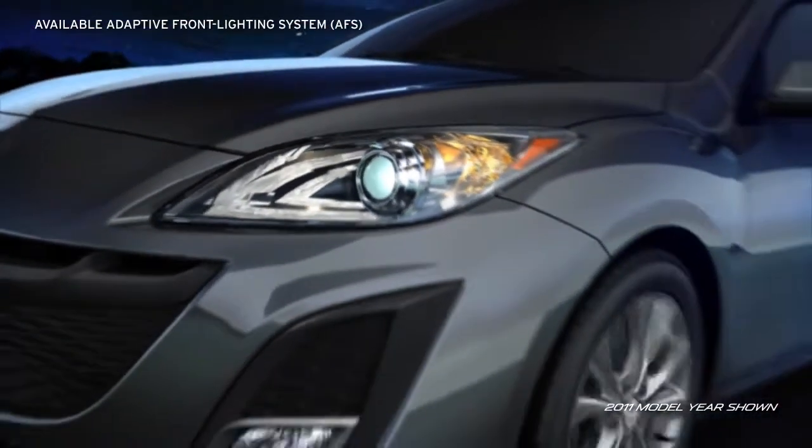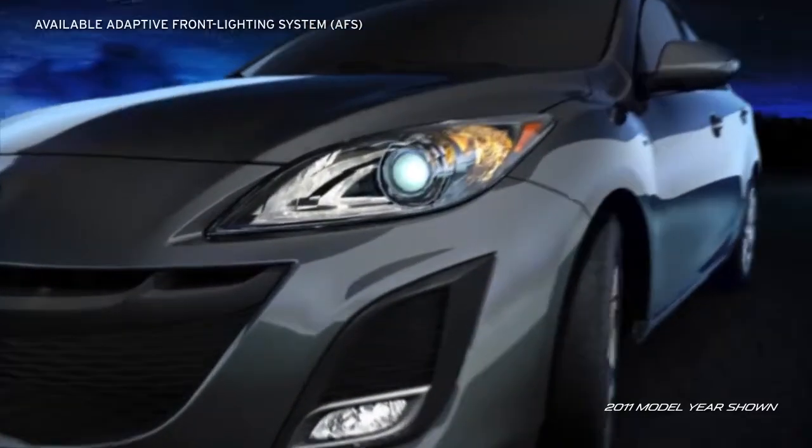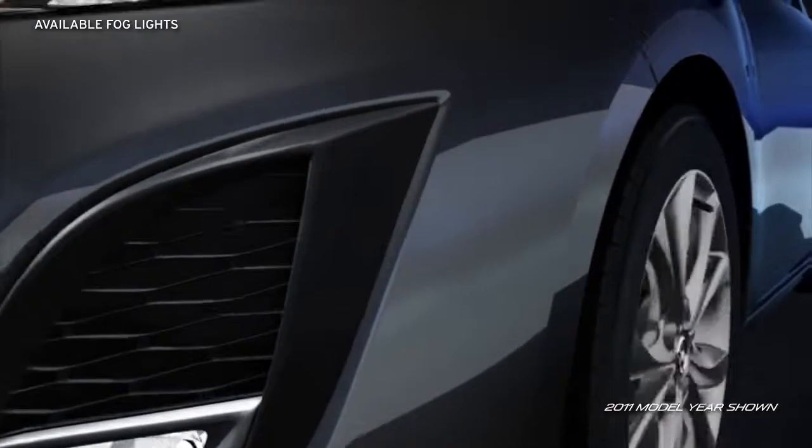The segment-first, available adaptive front lighting system helps improve visibility when cornering at night as you drive. Available bright halogen fog lights with an angled silver surround blend seamlessly into the front corners of the Mazda 3.